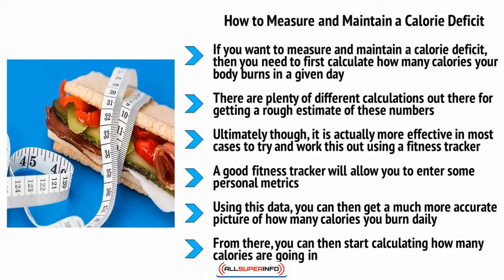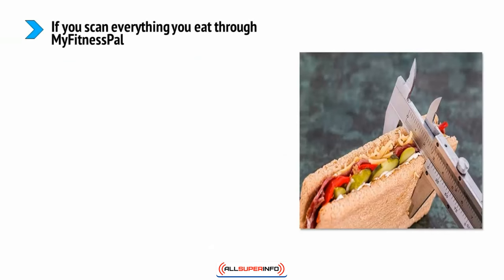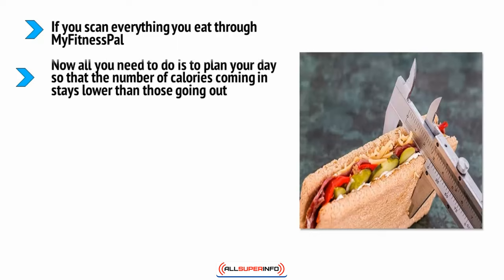From there, you can start calculating how many calories are going in. MyFitnessPal, for example, is a tool that will let you log the foods you eat by entering the calories and macronutrients manually, or by simply scanning a barcode to add them from a huge database. Scan everything you eat through MyFitnessPal — not forgetting drinks including alcoholic beverages and any smaller snacks — and you now have a total number for all the calories consumed.